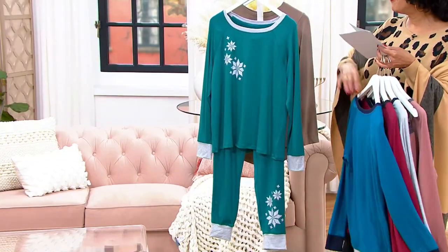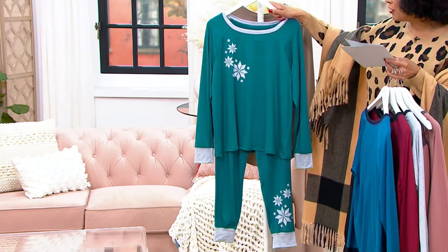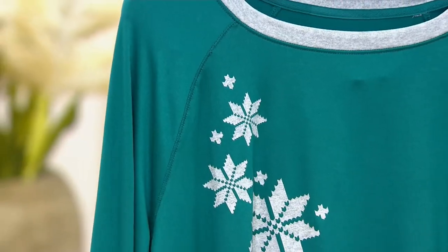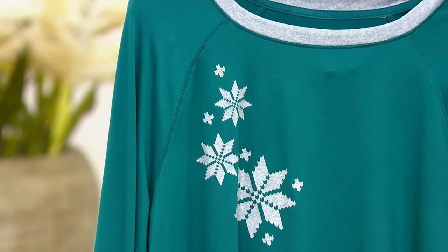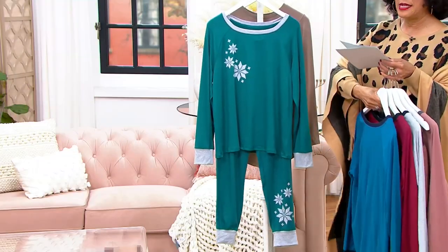And then our final choice — this is very limited. This is the teal snowflake. We're last call if you want this one in petite or regular, because we have both petite, 27-inch inseam on the pant, and the regular's 29.